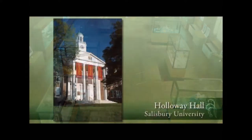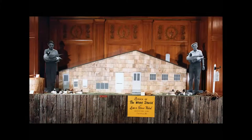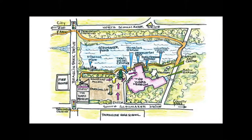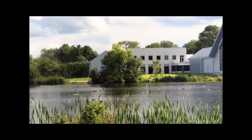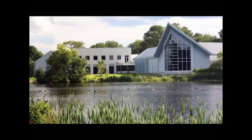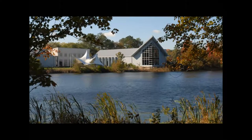The Ward Museum of Wildfell Art opened in 1975 in Holloway Hall at Salisbury University. Over the next 15 years, the collection outgrew the space on campus, so plans were drawn up for a new building to house the museum. The facility was designed by architect Mike Wigley, who was inspired by an image of a bird to create the museum's overall shape. The building opened in 1992, and its unexpected three-story, glass-pound lobby and location on Shoemaker Pond have made it an Eastern Shore landmark.